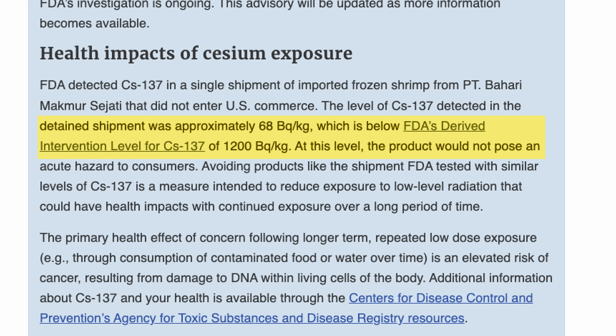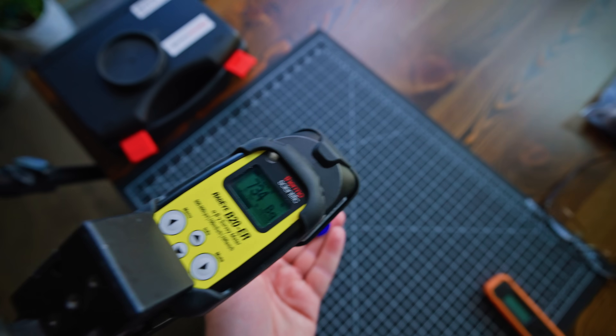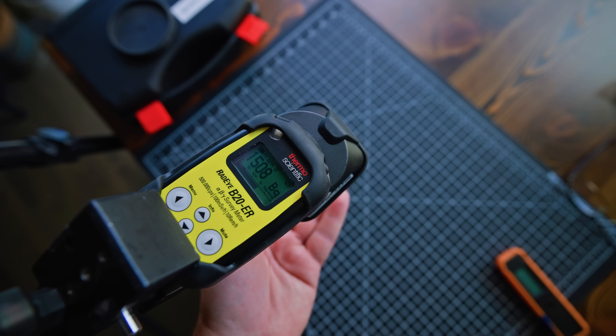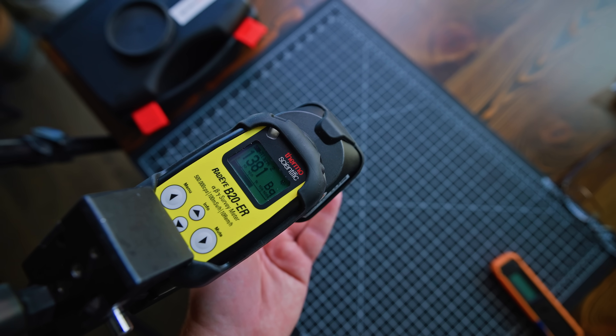I switched the clicker back on the setup to demonstrate something. The actual limit for how much cesium-137 can be in our food before it's considered a problem is 1,200 becquerels per kilogram. To give you an idea of the difference between what 1,200 becquerels sounds like versus 68 to 70 becquerels — as you can see, that's a pretty big difference in activity just from the sound of it.